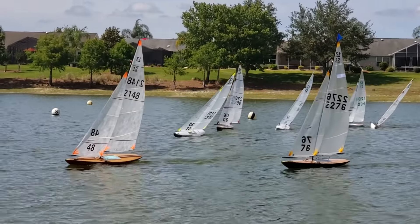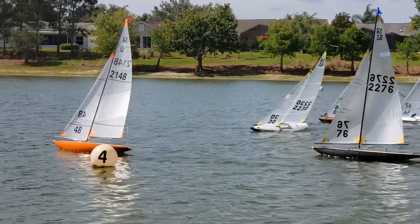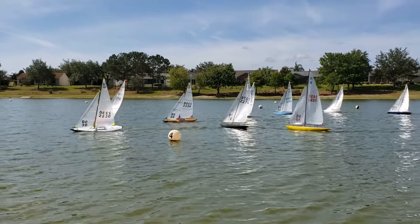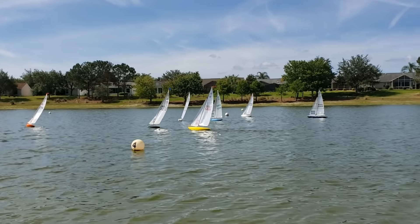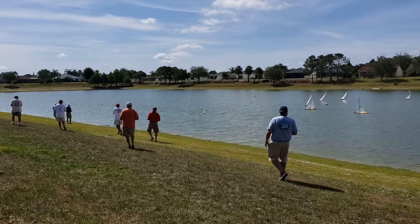This particular club, the EC12 class, holds races every Thursday and on Saturdays from 10 to 12 — if you're ever in the area. And while here, if you could hear the actual audio, you'd hear a person on a microphone calling out the race, sort of like the Kentucky Derby.